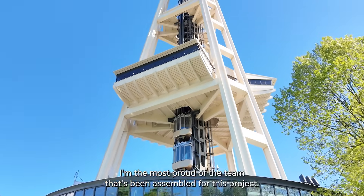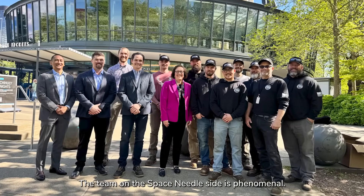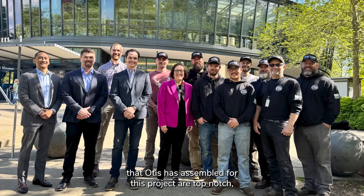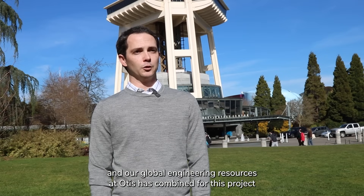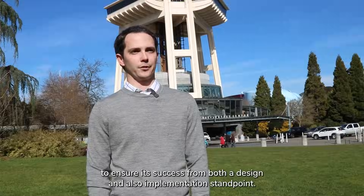I'm most proud of the team that's been assembled for this project. The team on the Space Needle side is phenomenal. The field installation teams that Otis has assembled are top notch, and our global engineering resources that Otis has combined for this project ensure its success from both a design and implementation standpoint.